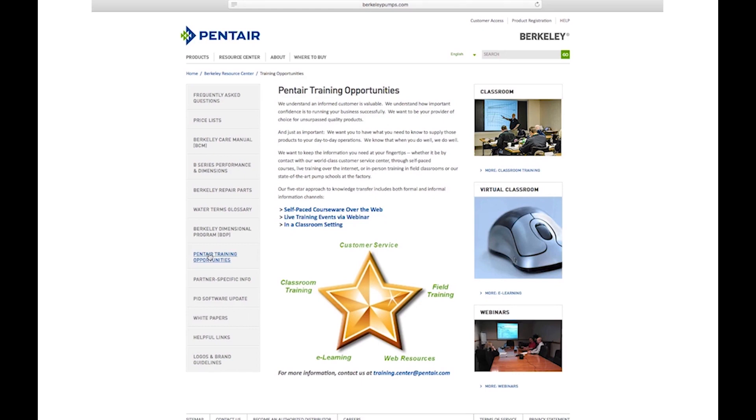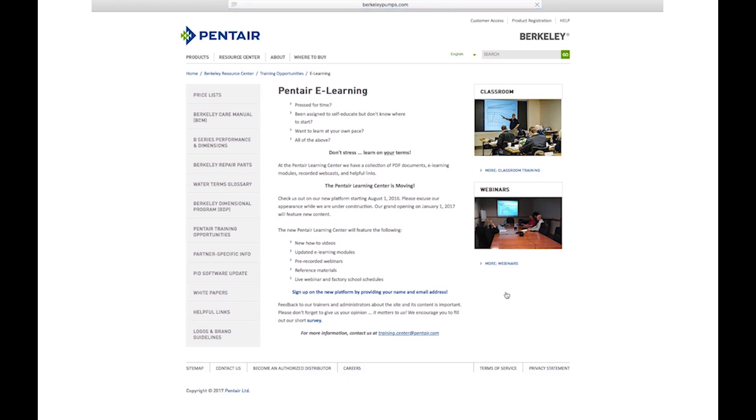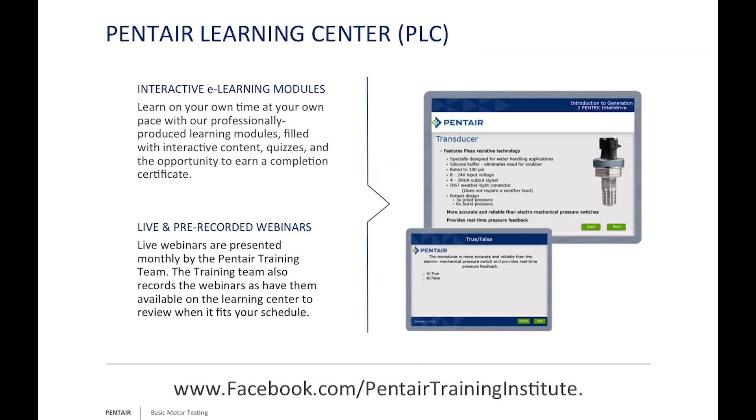The Pentair Learning Center consists of interactive e-learning modules you can learn at your own pace. We also have scheduling for live webinars and pre-recorded webinars you can review at your own time. We're also on Facebook at Pentair Training Institute where you can get our schedules. We're hoping to start publishing white papers giving more in-depth discussion on specific topics, like cap-start versus cap-run.